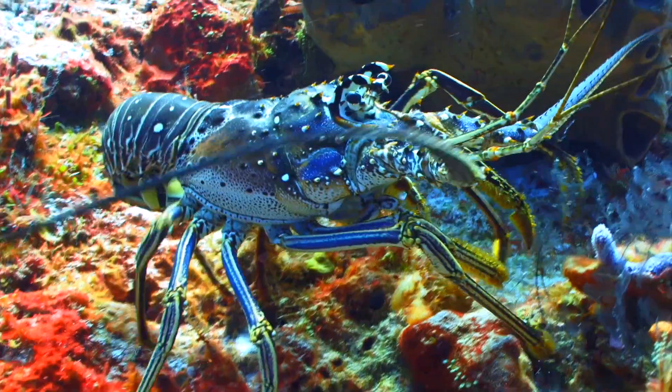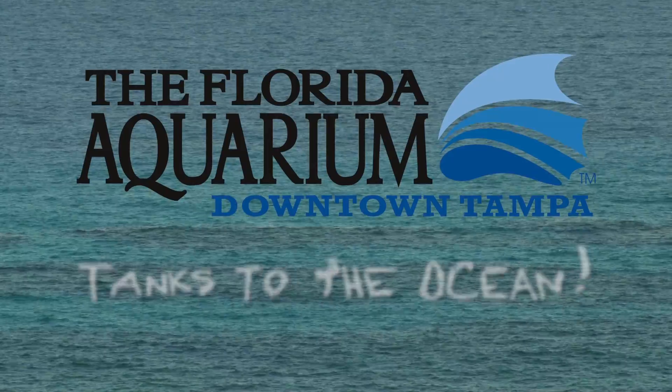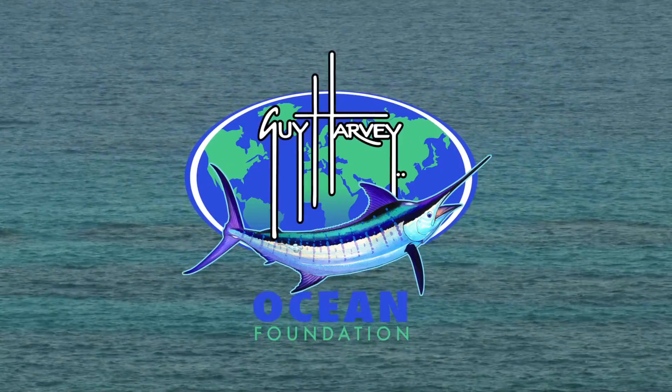So let's take the plunge on a learning adventure that explores these amazing wonders of our undersea world. This is the Florida Aquarium's Tanks to the Ocean, an educational web series brought to you by the Guy Harvey Ocean Foundation.